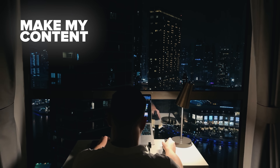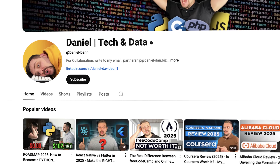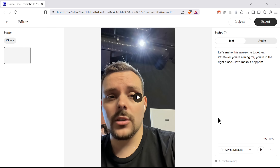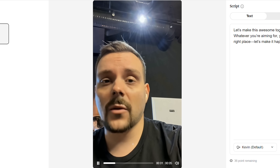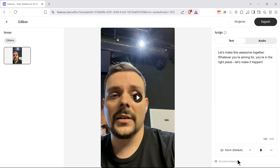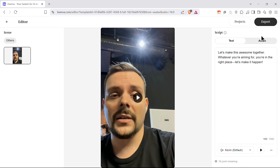Before we move on, please like this video and subscribe to my channel if you enjoy the content I make. And in less than a minute, I've got my avatar ready. Here's what it looks like: "Let's make this awesome together. Whatever you're aiming for, you're in the right place. Let's make it happen." I like that the facial expressions look pretty natural. You can type in or paste your own script in the text box on the right, or even upload an audio file with whatever you want your avatar to say. Once you're happy with the result, you can export your video avatar to your device.